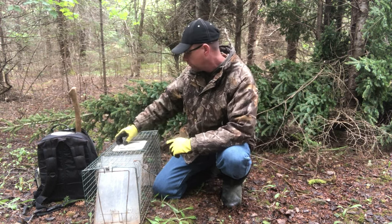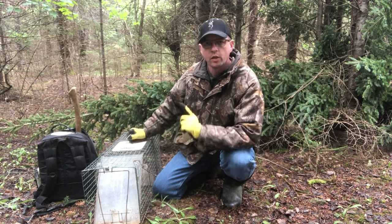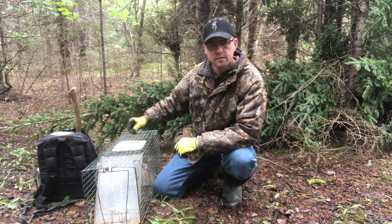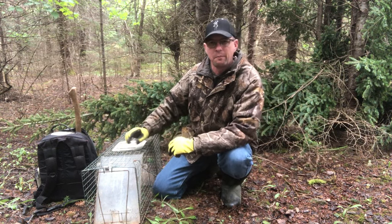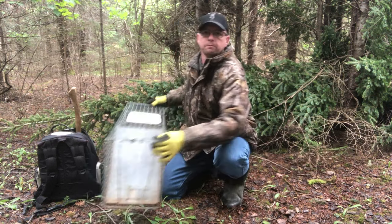The number one thing I don't do when I use these traps: I don't put the bait inside the trap. The pro tip we're talking about today is going to be to bait underneath this trap. There are a couple of different reasons why.